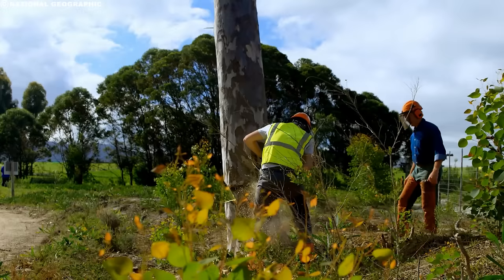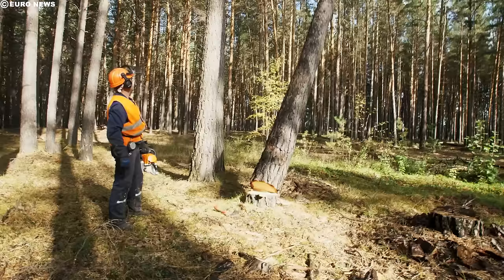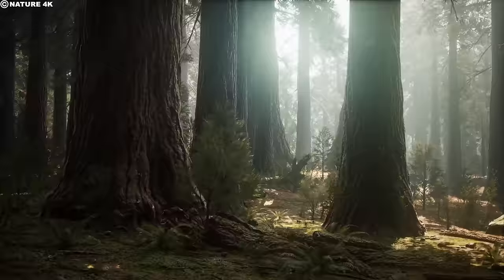Lumberjacks, also called woodcutters or shanty boys, were skilled workers responsible for felling trees using saws, axes, and various tools. Once cut, the logs were transported and transformed into wood products. Living a nomadic lifestyle, lumberjacks followed timber harvesting opportunities, often trekking long distances on foot to reach logging camps. Their workdays extended from sunrise to sunset, six days a week. Join us in this video as we explore how lumberjacks cut down the world's largest trees.